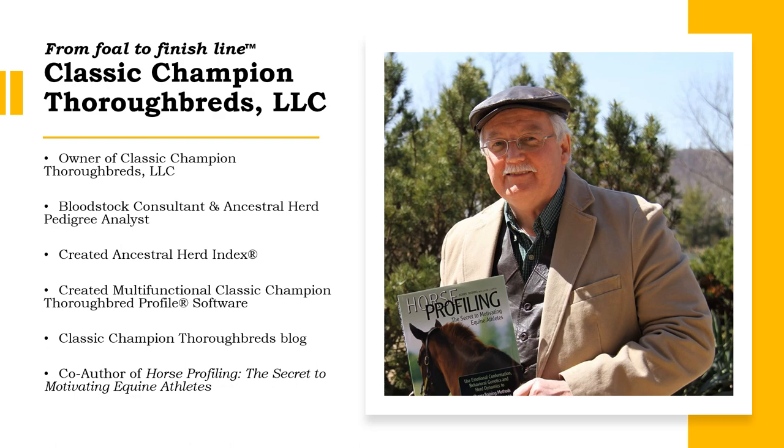Hello everyone. Welcome to the 21st Century Thoroughbred. My name is Calvin Carter and I am the owner of Classic Champion Thoroughbreds LLC where I work as a bloodstock consultant. In this video I will explain how the multifunctional Classic Champion Thoroughbred profile is a proven software that can help buyers at auction purchase horses that have the best potential to be successful race horses and breeders after they finish racing.